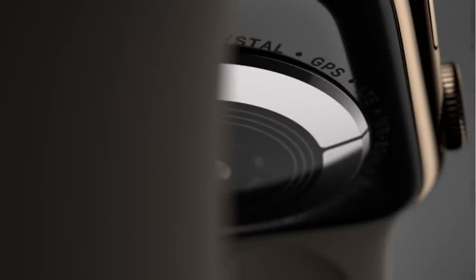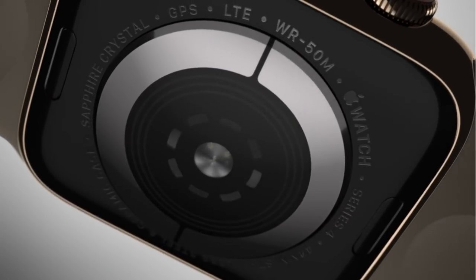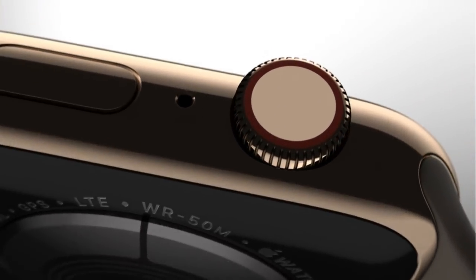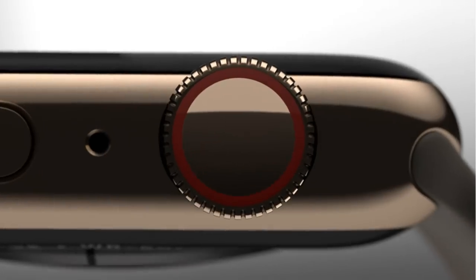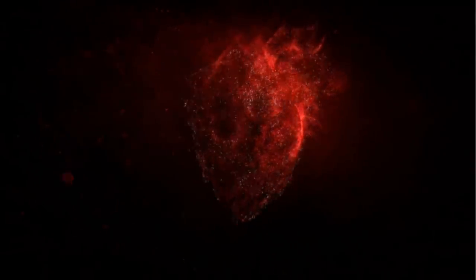In addition to an optical heart sensor, there is a new Apple-designed electrical heart sensor that allows you to take an electrocardiogram, or ECG, to share with your doctor — a momentous achievement for a wearable device. Placing a finger on the digital crown creates a closed circuit with electrodes on the back, providing data the ECG app uses to analyze your heart rhythm.